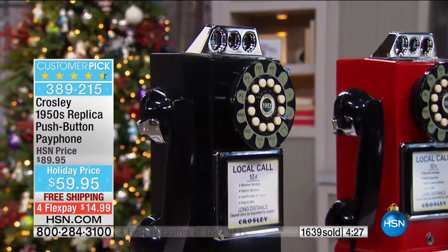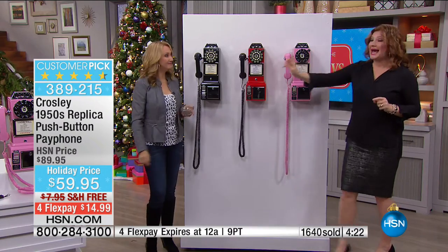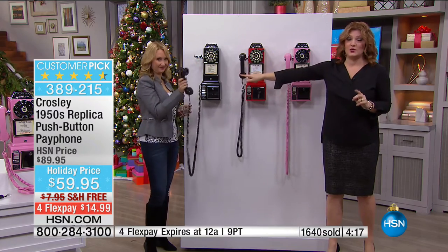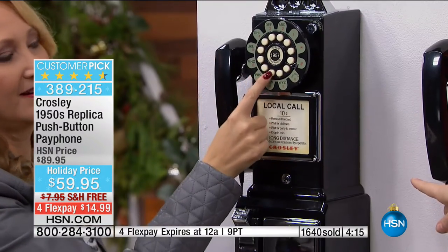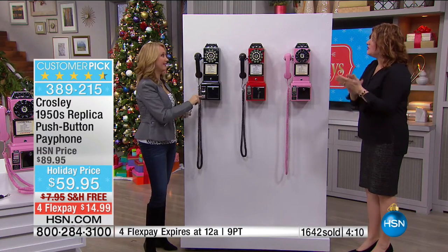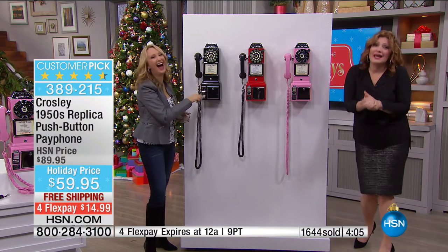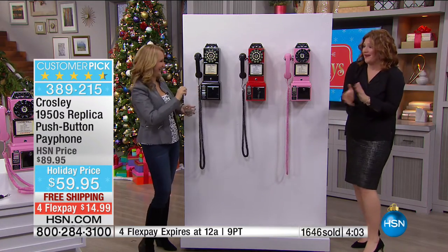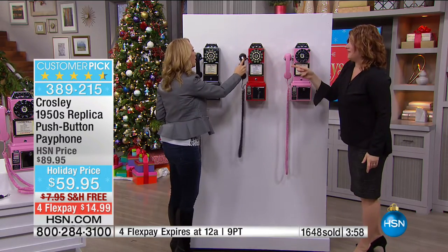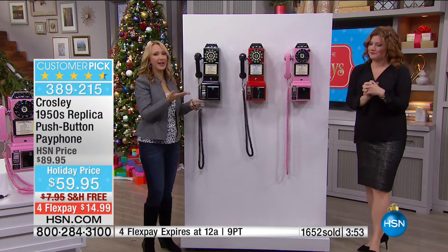Well over 1,600 have already been spoken for. The black is flying out the door — we have about 350 left and black will sell out first. For the sports fan, could you imagine the Crosley pay phone in your man cave? With the big game last night — go Giants, sorry Cowboys fans — you can see this as a fun addition to any fan's game room.